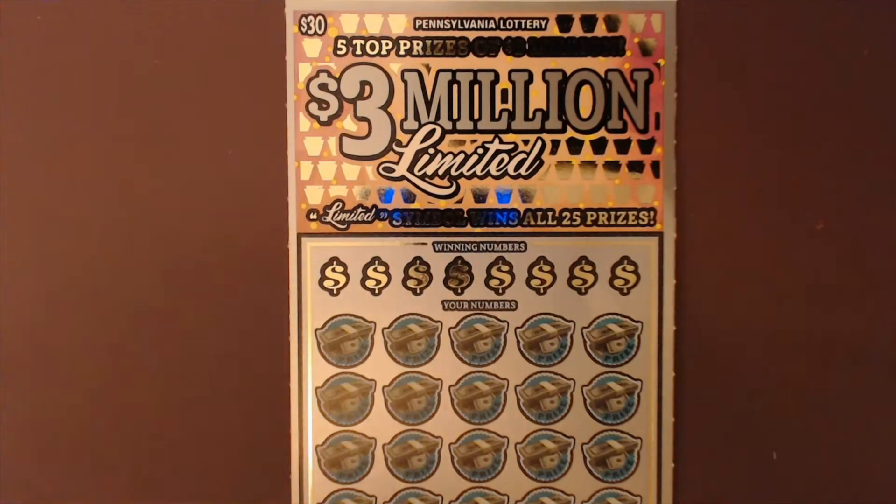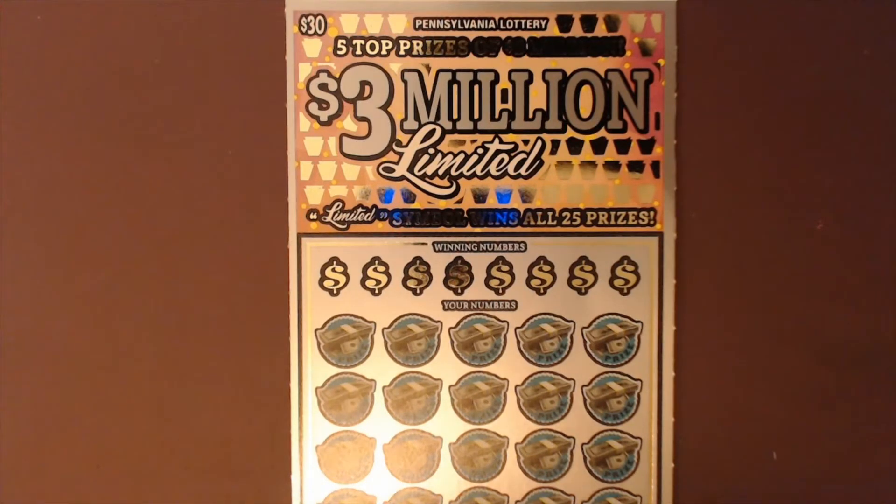Hey everyone, welcome to the channel. I'm that PA Scratcher Guy and today we've got a $60 session from the Pennsylvania Lottery — two $30 tickets called Three Million Limited. In the top section you've got a typical matching numbers game. Match a number and win the prize. If you get a keystone symbol that's an auto win. If you get the 10K, you win $10,000. The limited symbol wins all 25 prizes. There's also a bonus section where you look for three like amounts or two like amounts plus 30x. Overall odds of winning are one in 3.12.